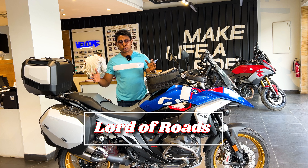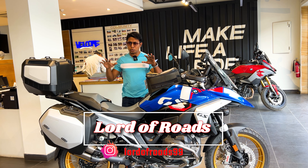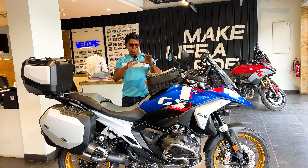Welcome. Today we have a monster bike which we can call the world's best adventure bike, and it is ready for touring.